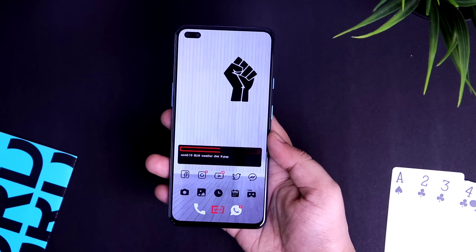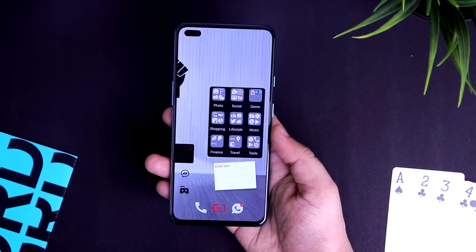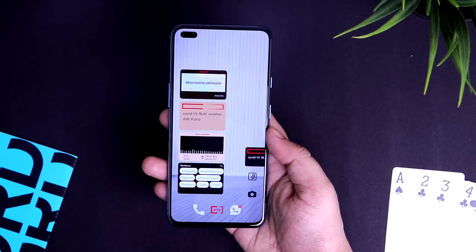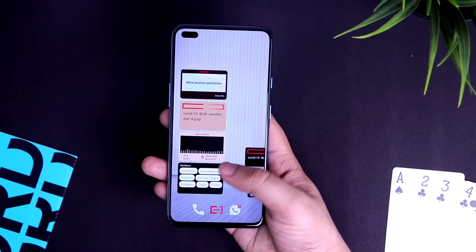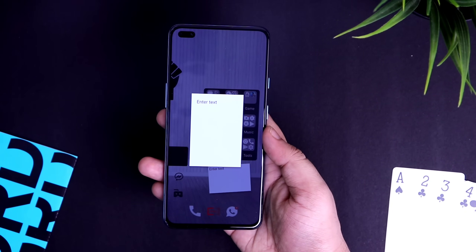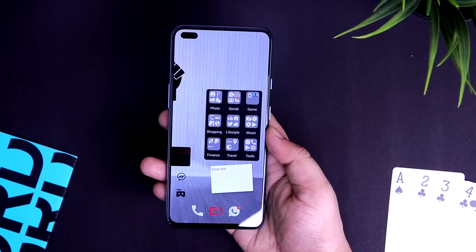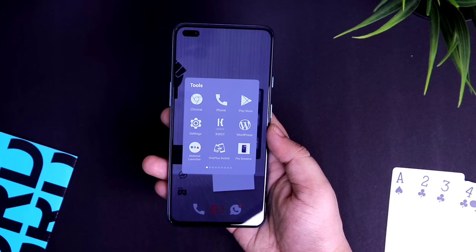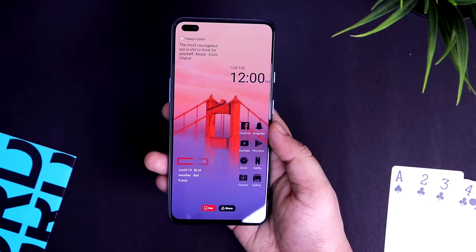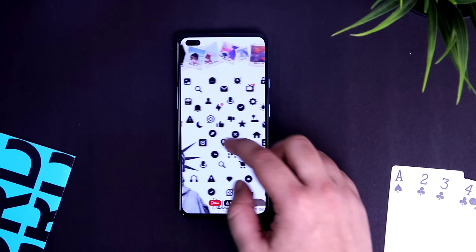Next up we have one of my favorite launchers called Wide Launcher. This is one of the most unique launchers on our list because it expands your home screen and makes it two times wider, giving you the feeling of using a foldable smartphone. Everything on the home screen is fully accessible — for example, you can write anything in a note and it saves directly on your home screen. Swiping left gives you all your apps categorized in different folders, and the overall animations look really good. This launcher also has a wide variety of built-in themes, so you can easily set any theme and it will customize the entire home screen within seconds.